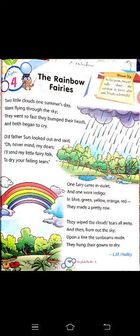'They wiped the clouds' tears all away, and then from out the sky upon a line the sunbeams made, they hung their gorgeous gowns to dry.'